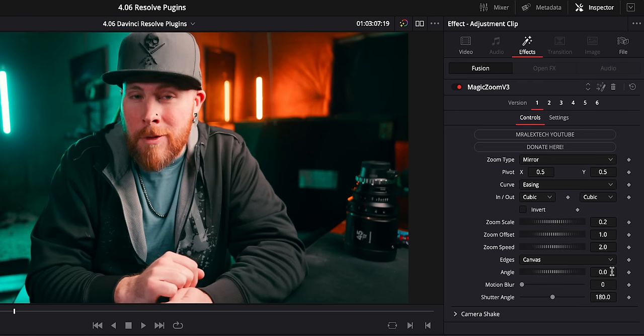And if we open up the inspector and go to Effects, you'll have all these parameters. You can zoom in then back out. You can zoom in and hold. You can hold, then zoom out. Basically all of the zooms. You can adjust the speed of the in and out points, the scale of the zoom.